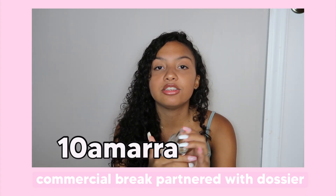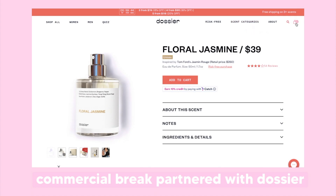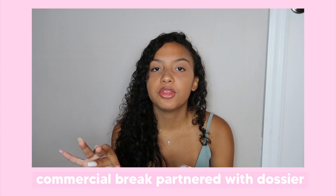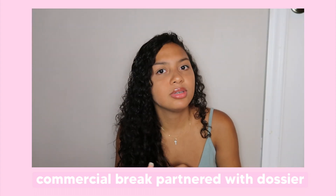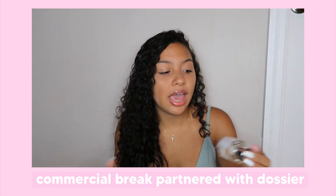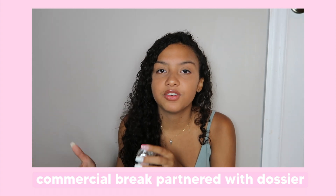I have a discount code for you guys. You can use TENAMARA — it's seen here on the screen — when checking out on dossier.com so that you can get money off of your entire purchase. Trust me, I wouldn't be sharing this perfume with you guys if it wasn't the best thing — it's literally amazing. I wish you could smell it through the screen, but since you can't, that means you need to go purchase it. $29 with my discount code? Come on. And it literally smells like designer perfume. You're not paying $160 for a perfume.